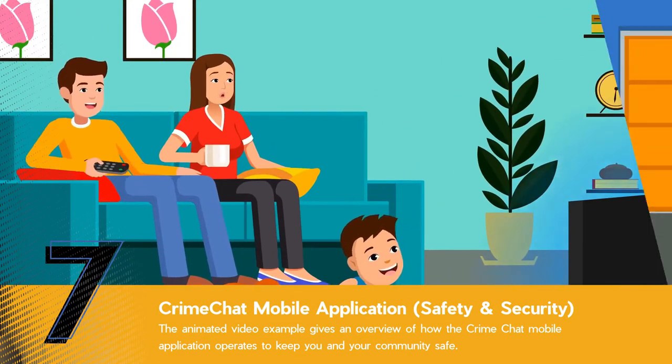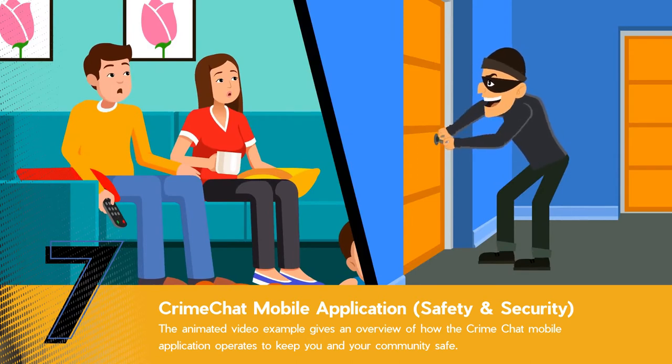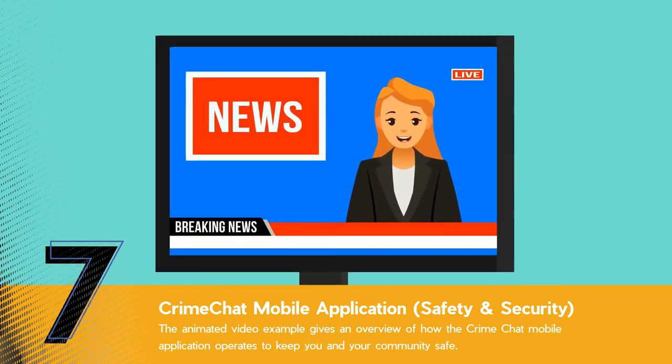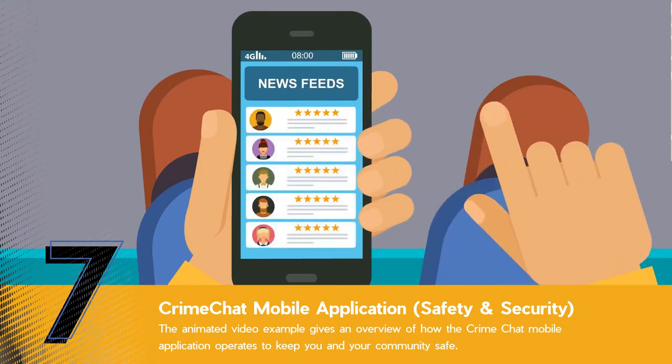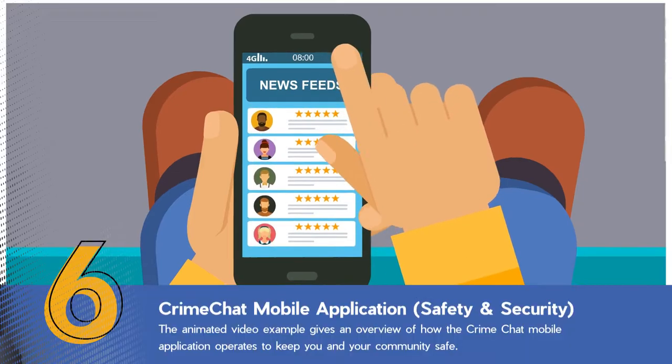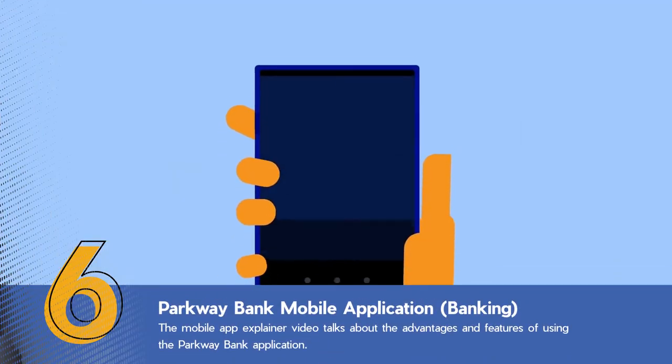You've been worried about your family's safety and you're looking for ways to be more aware. The news can't cover everything, and what good is untimely news? It's so easy to miss important information with all the noise on social media. What if there was a way to always be quickly informed?